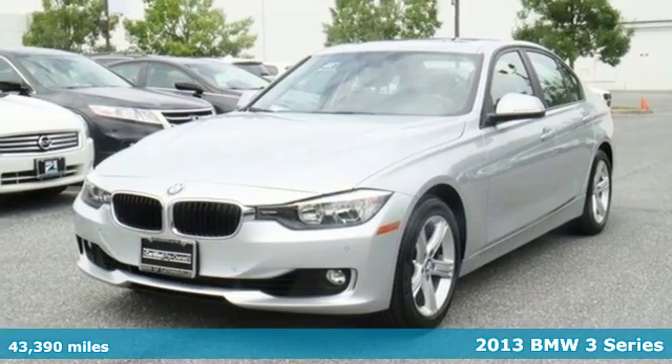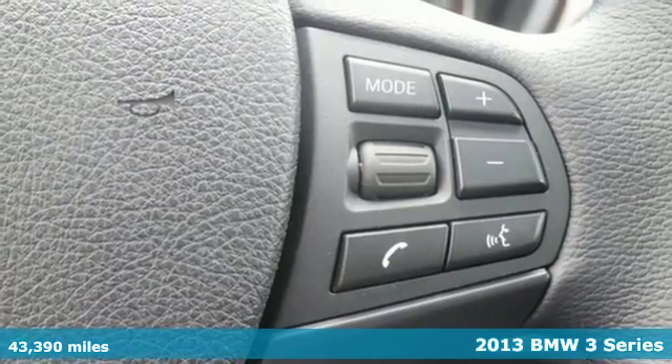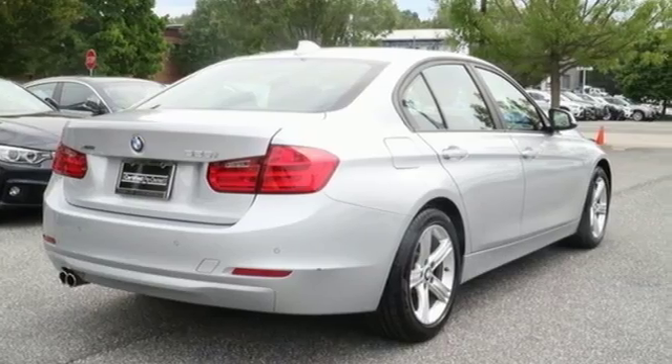Here's a 2013 BMW 3 Series. Advanced styling and advanced technology keep you ahead of the pack. The auto start-stop feature turns off the engine while you're idling, saving you on gas.